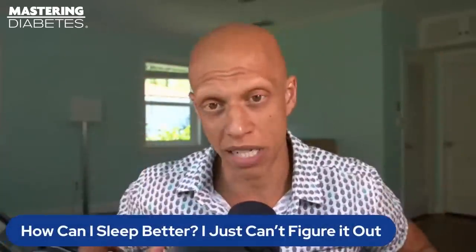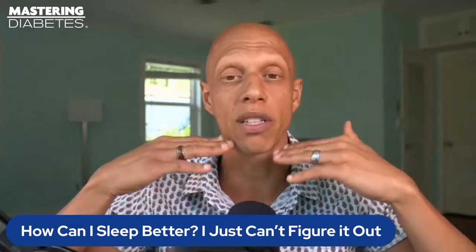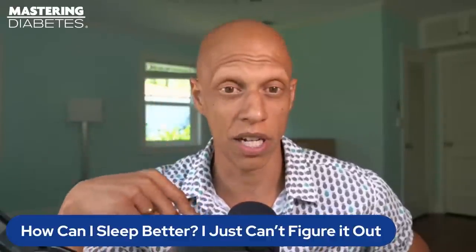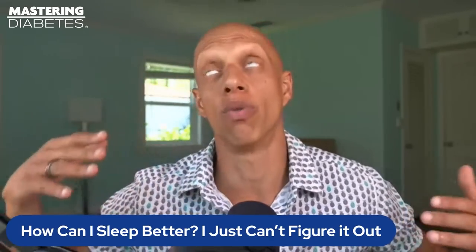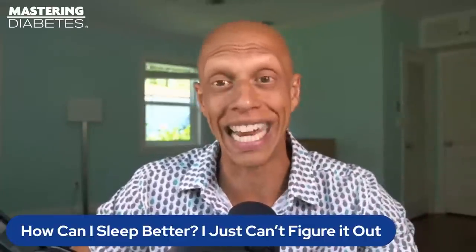Number three: using guided meditations is very powerful for people that have a difficult time falling asleep. Just search for a guided meditation app — there are a number of different ones you can download. A guided meditation has calming music in the background and someone's voice doing a body scan, having you pay attention from the top of your head all the way down to your feet. By the time you get to your feet, chances are you're going to be asleep.